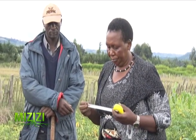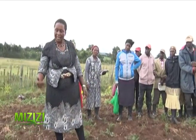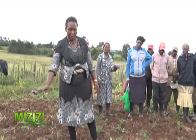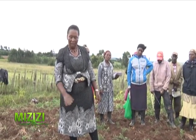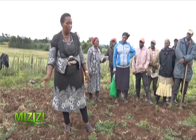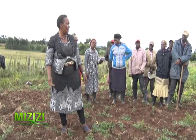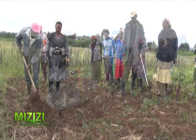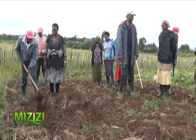What seed do we get? Shangini. Now the field must be dug well for it to sit properly. As we can see, there are some weeds. We can still plant even if there are weeds, because later we will spray herbicide.